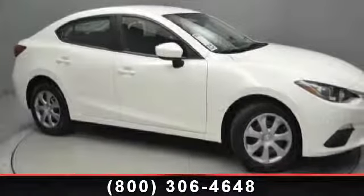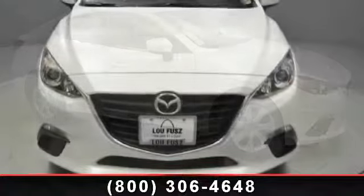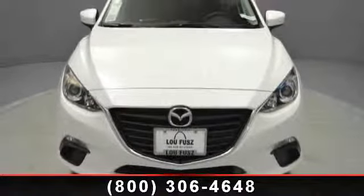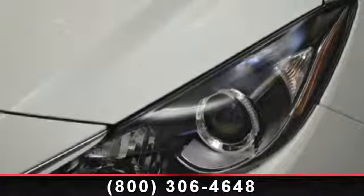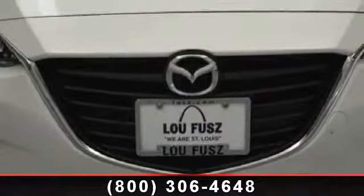Check out this 2014 Mazda Mazda 3. If you are looking for an automobile with great features, look no further. This vehicle's top features include bucket seats, traction control, driver vanity mirror, and variable speed intermittent wipers.